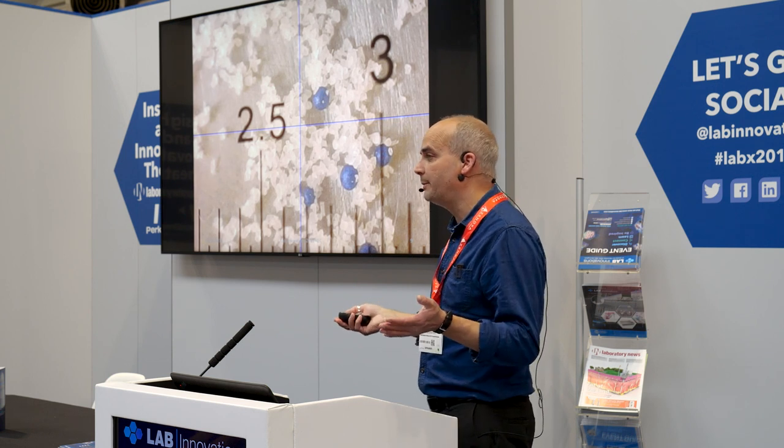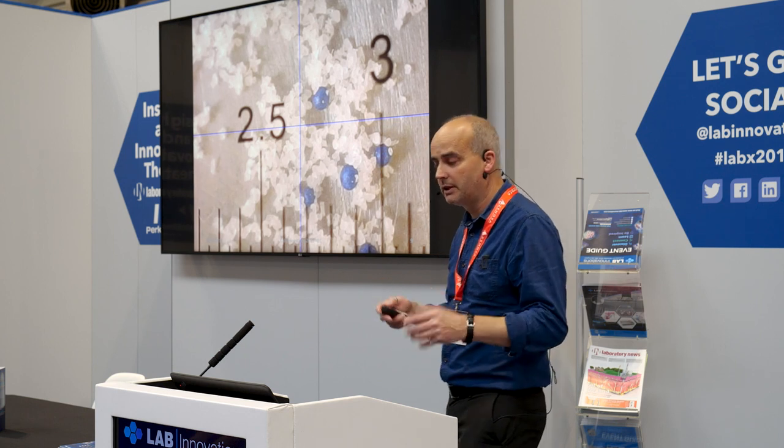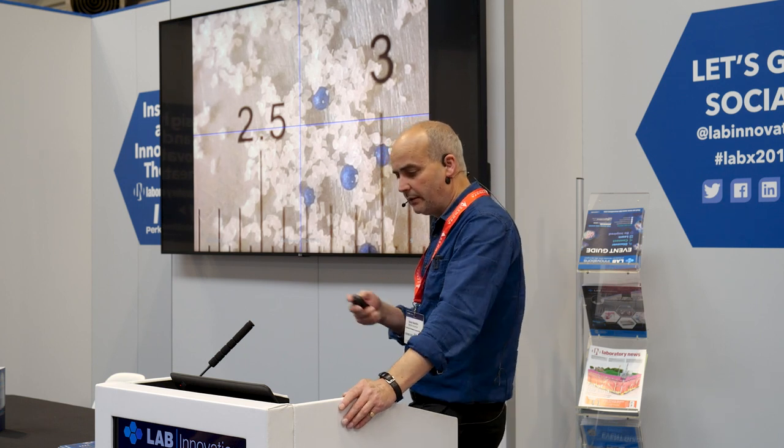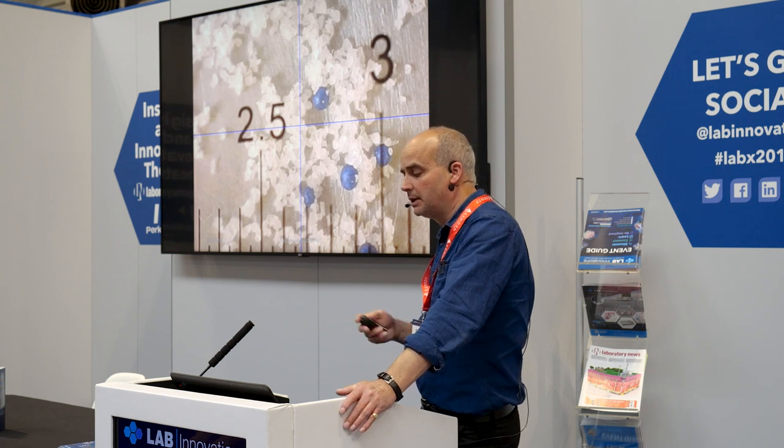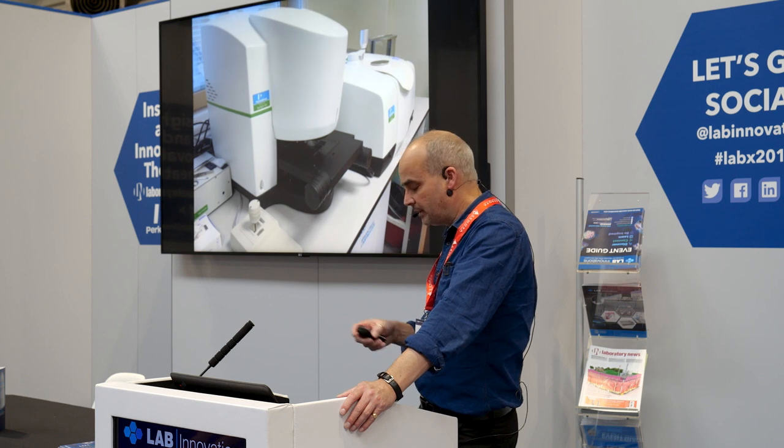Thankfully, regulations are now coming in in the UK and elsewhere that should make microbeads in products a thing of the past. But it showed the power of the FTIR system as a technique to get at the depths of that information.